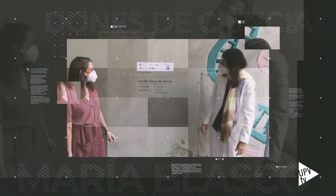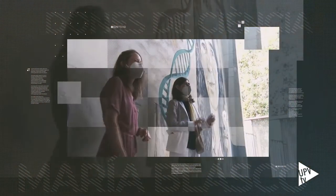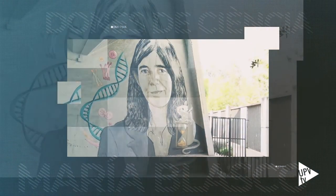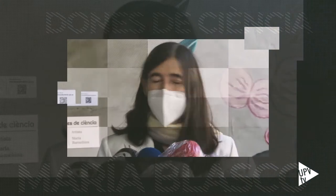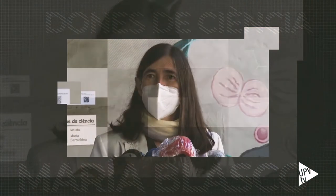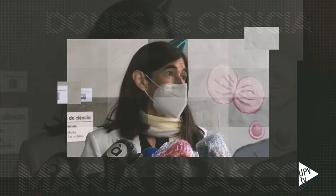Inauguraba la científica María Blasco el mural con el que la Universidad Politécnica de Valencia y el Centro de Innovación Las Naves del Ayuntamiento de Valencia le rinden tributo en su proyecto Mujeres de Ciencia. Refleja molt bé qui soc i lo que ha fet. M'encanta el ratolí, el rellotge d'arena, la hélice de l'ADN, els cromosomes. Finalment m'encanta que estigui el triangle invertit que representa d'alguna manera el feminisme.